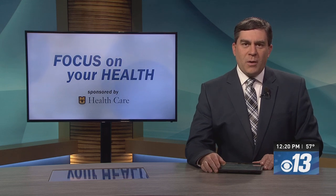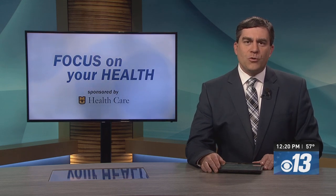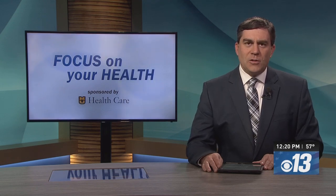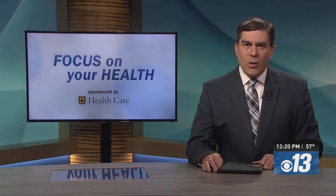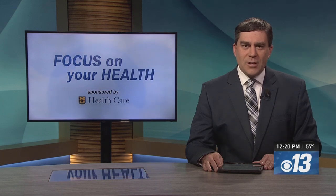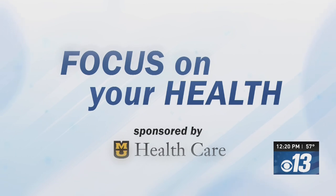In this week's Focus on Your Health, we spotlight the critical role of annual screening mammograms in the fight against breast cancer. Meg Judy sits down with a breast cancer surgeon from MU Healthcare to discuss the impact of family history and highlight the importance of early detection. Focus on Your Health is sponsored by MU Healthcare.